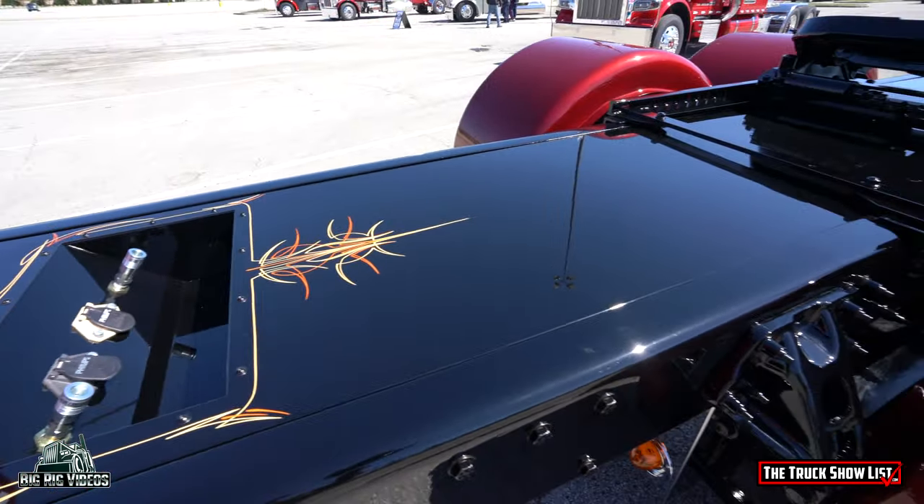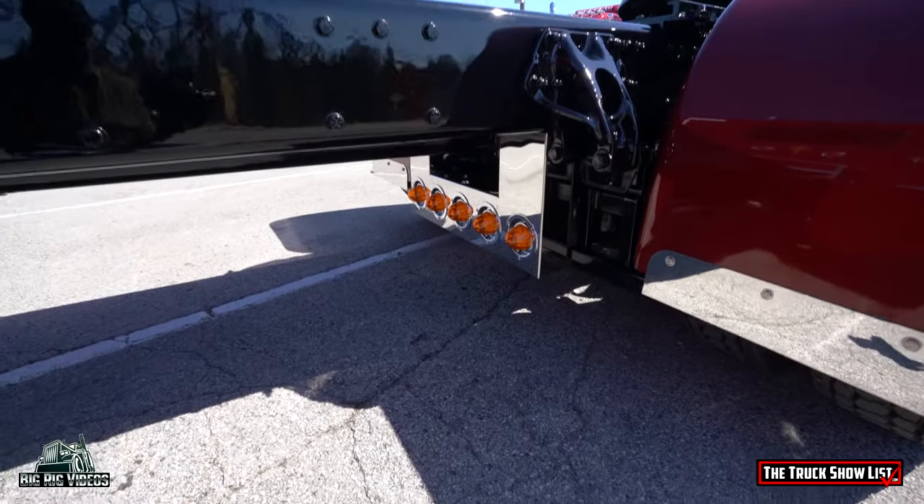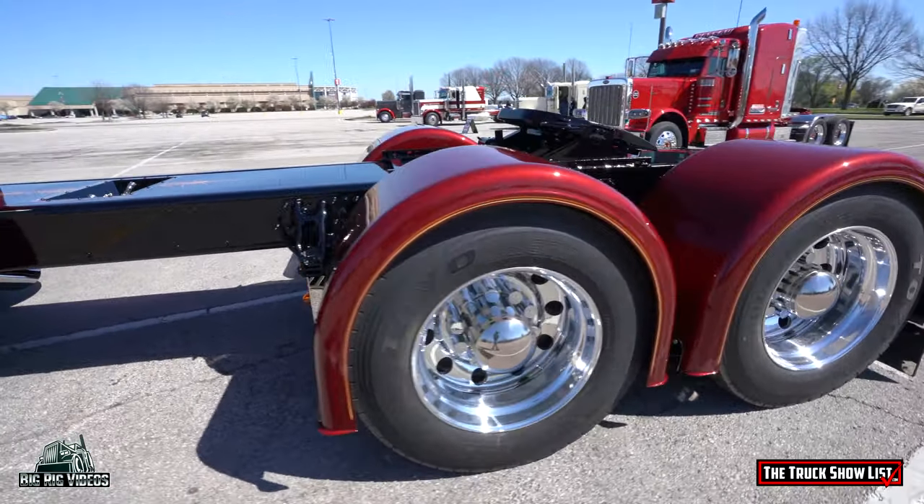What's your favorite part of the truck? Favorite part of the truck is driving it. But I love the paint. I love the way it is.